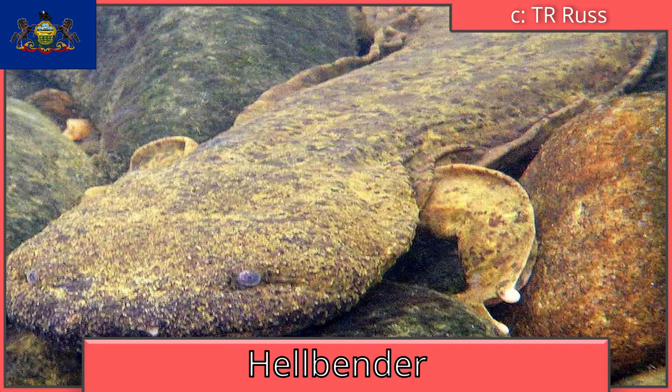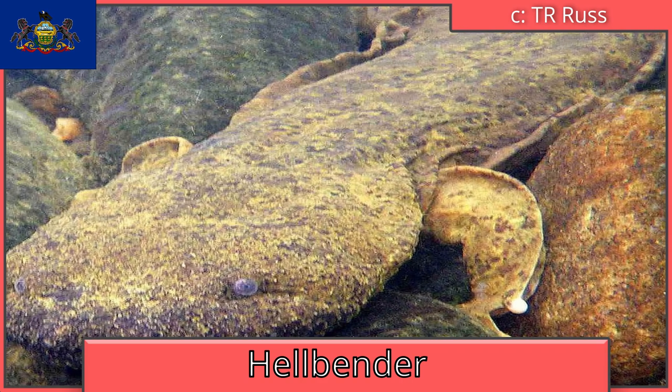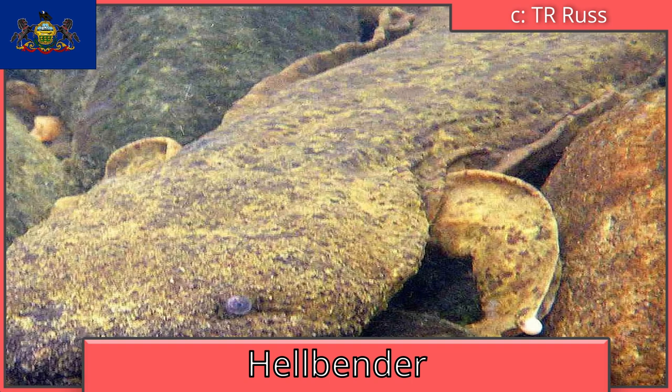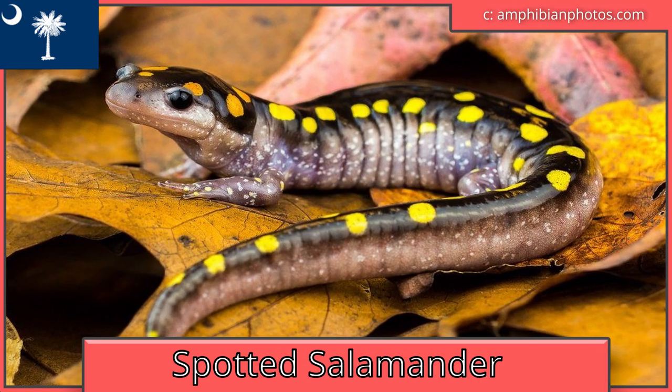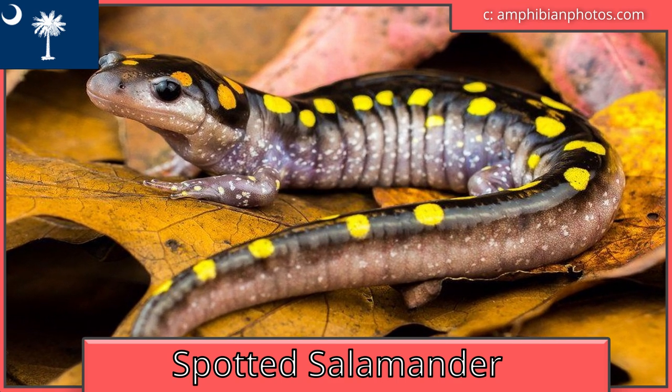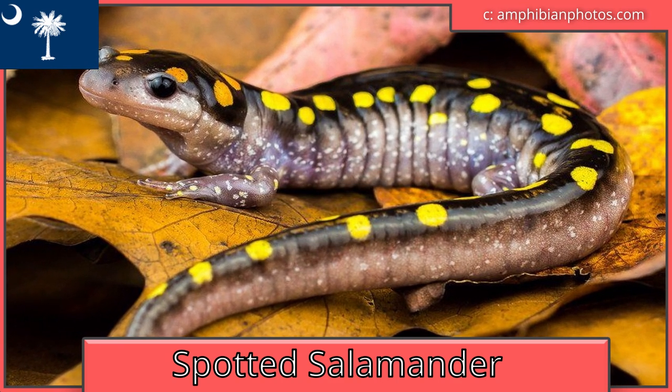Pennsylvania is the hellbender, which is the coolest name ever for a harmless salamander. Expect a video on them soon. South Carolina is also the spotted salamander. Their embryos have been found to have symbiotic algae living within them, which is pretty dang neat.